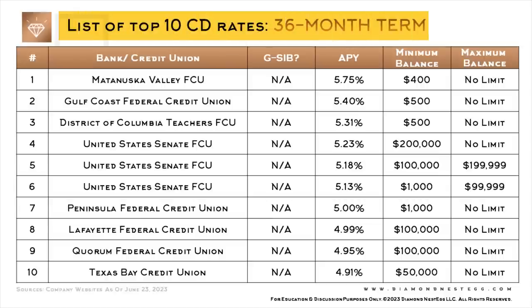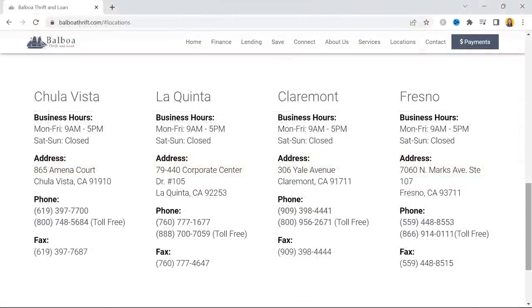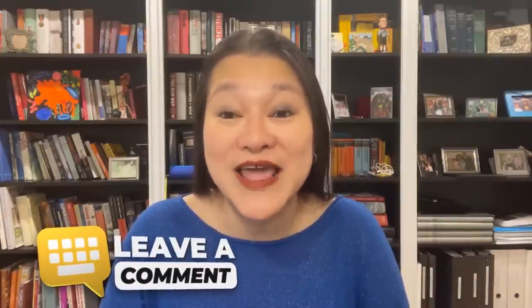Here's the list of top 10 CD rates for a 36-month term, and here's the list of top 10 CD rates for a 48-month term. Balboa Thrift and Loan Association is the only bank on this list. They also offer a 60-month CD with a slightly higher rate. Unfortunately, you do need to go to a bank branch to open up the account. Balboa is headquartered in Chula Vista and has four branches in California. If any of you end up opening a CD with Balboa, do come back and let us know how it goes in the comments.